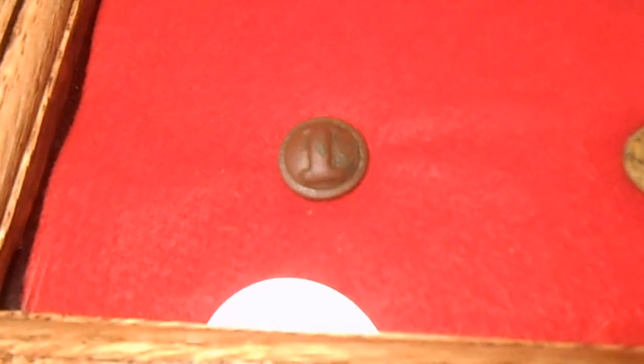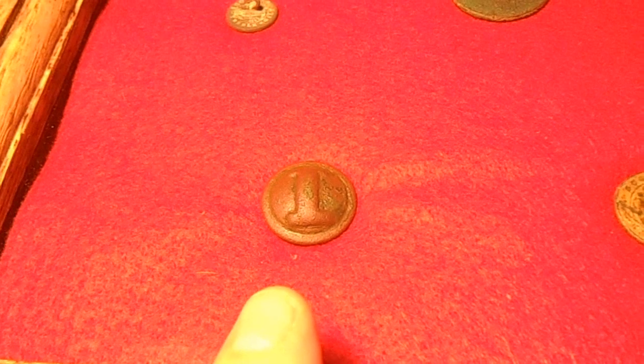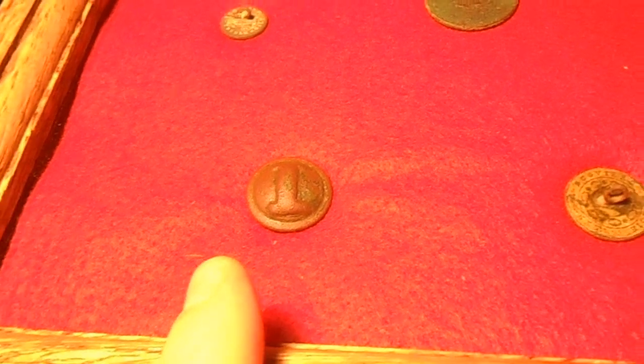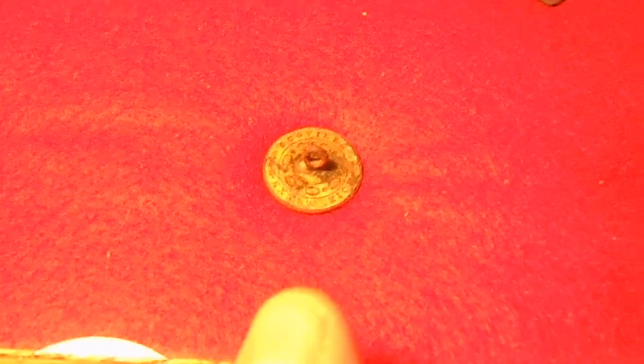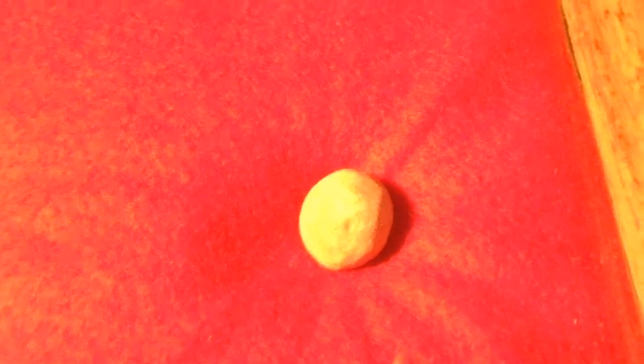I wanted to go over a few of the details in this display case one at a time. This first find is my cast Confederate Block I infantry button found on that property — all of these are from the same property, multiple hunts but the same property. Here's a nice flat button that has a lot of gold gilt left on it. There's a silver thimble, an eagle infantry button from the Civil War era, and a large musket ball — about .50 to .54 caliber. There's another flat button with a lot of gold gilt on it too.